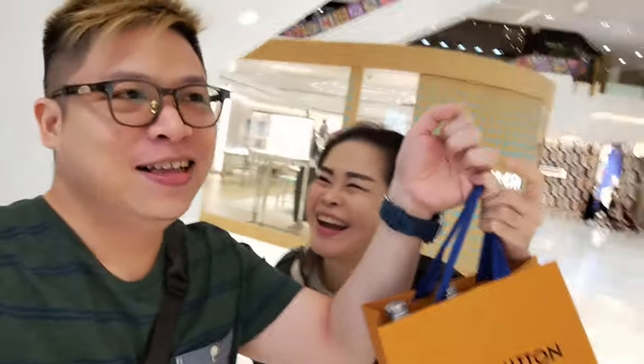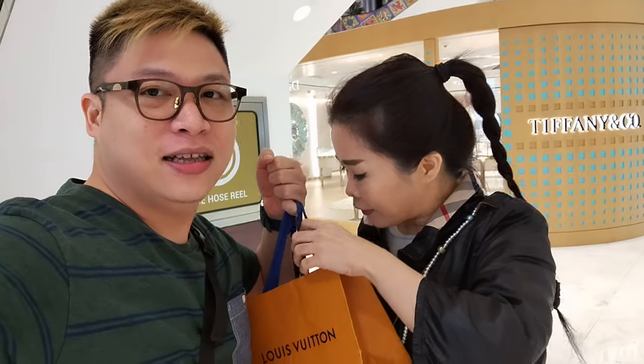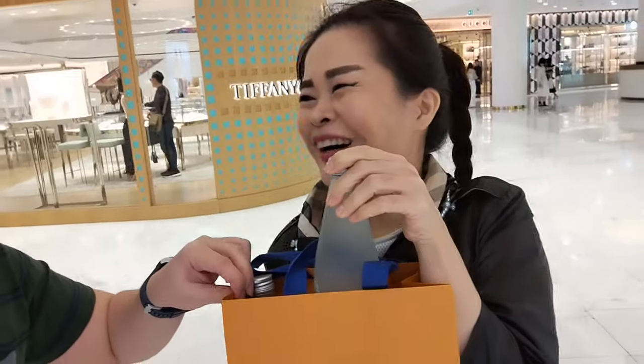What did we buy? We bought water! Pro tip guys: go into Louis Vuitton and just ask for water. Attitude lang. There are two versions — you can have the cold water, or a normal water. Another barrette. Ang kaklas natin!